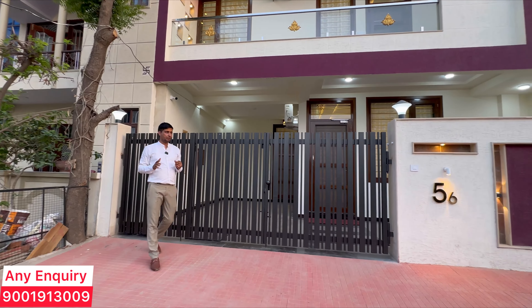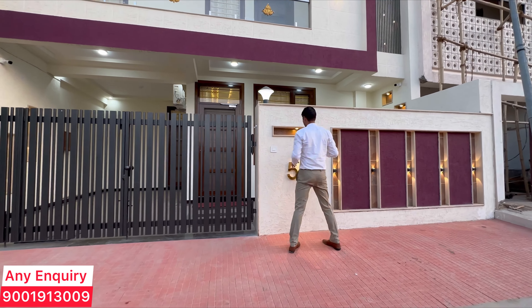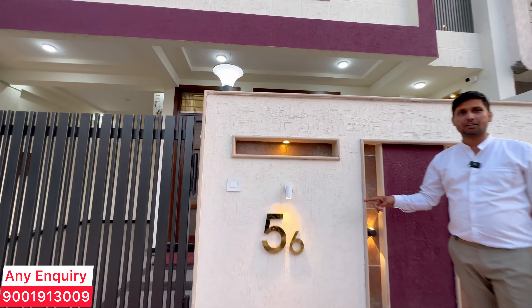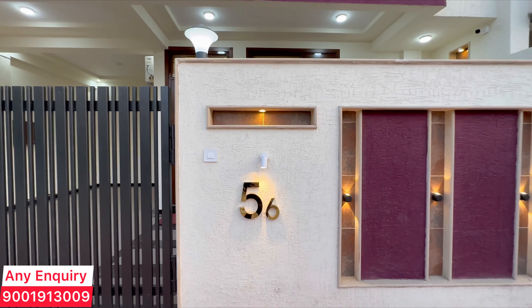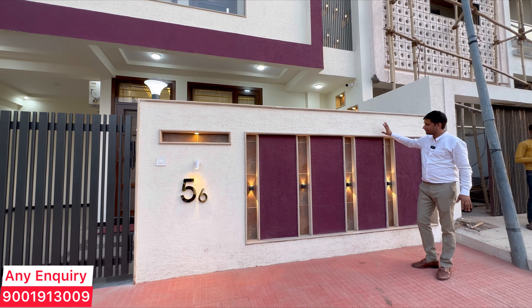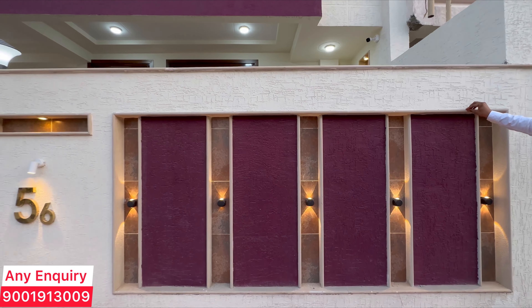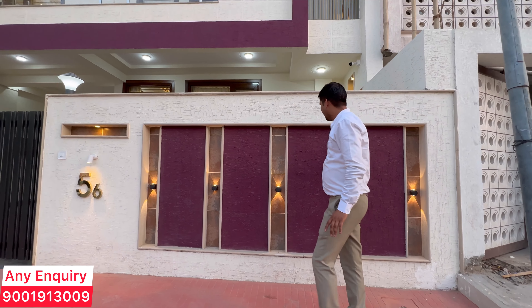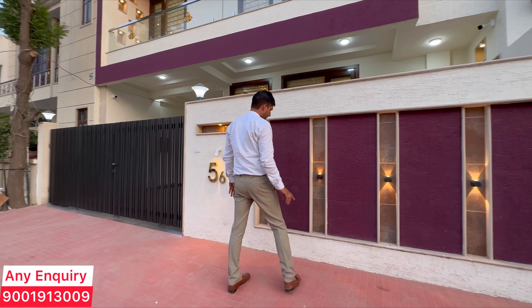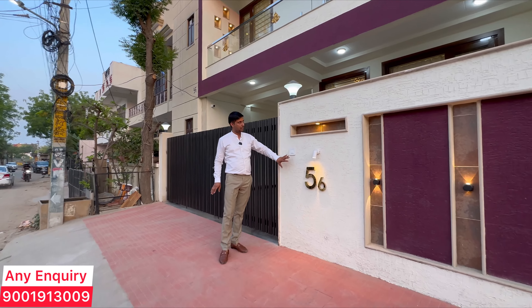The main boundary wall features a 56-inch ceiling in the middle of the wall. You can find a beautiful stone cover — this is your mint stone. You can find tiles, up and down lights, and you can put a name plate here.